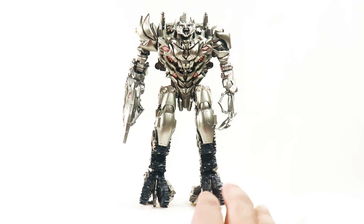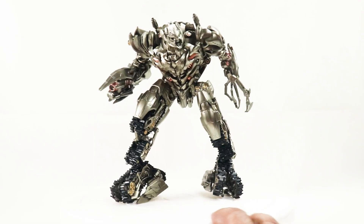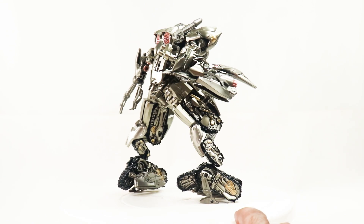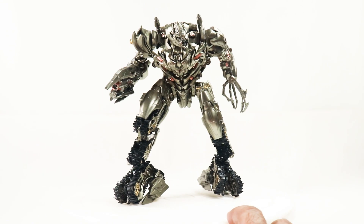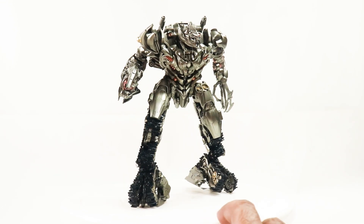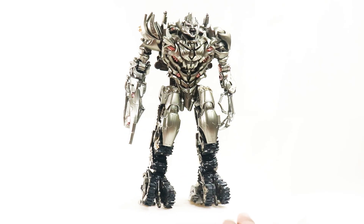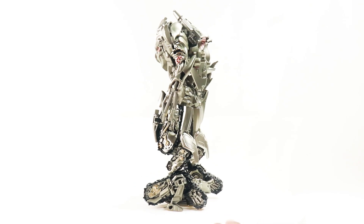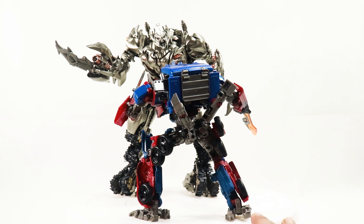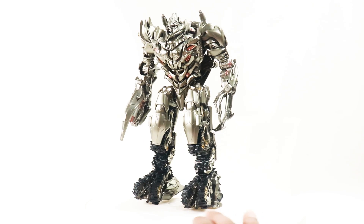Coming in next on the list is the BARWE TW-1029 Revenge of the Fallen Megatron, Studio Series 13. This is a very solid release by BARWE, and it shows once again that a little bit of paint goes a long way in making a good figure look even better. He comes with an extra head which adds so much value to this piece. If you're a movie fan and haven't added this to your collection, this is a must-have.